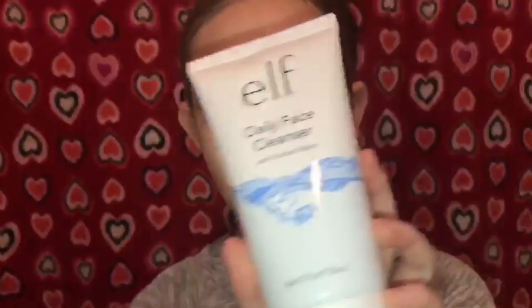Now I put everything closer so I can grab it. So I'm going to switch angles so I can wash my face. What I wash my face with is this Elf Cleanser — it's the Daily Face Cleanser from Elf. Not sponsored! None of this stuff is sponsored. If you want to sponsor me, it's not sponsored yet. So let me switch angles really fast and I'll be right back. I'm going to be using this Elf Cleanser and my other stuff that I use.